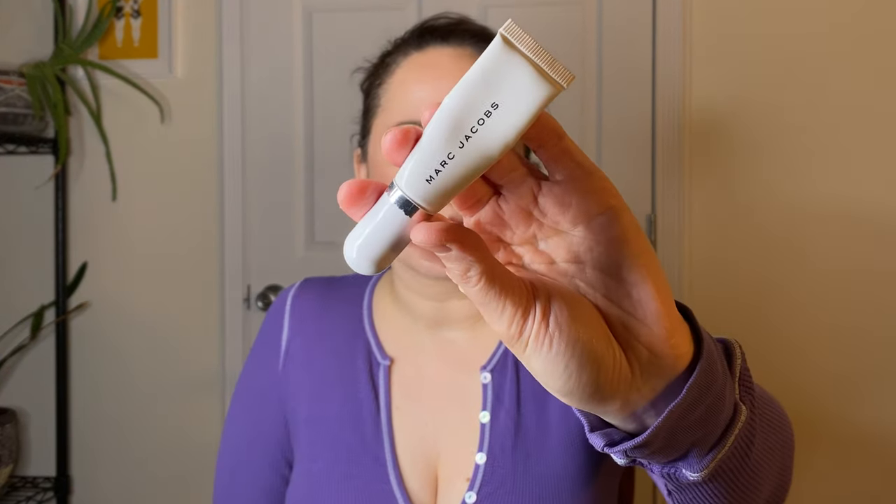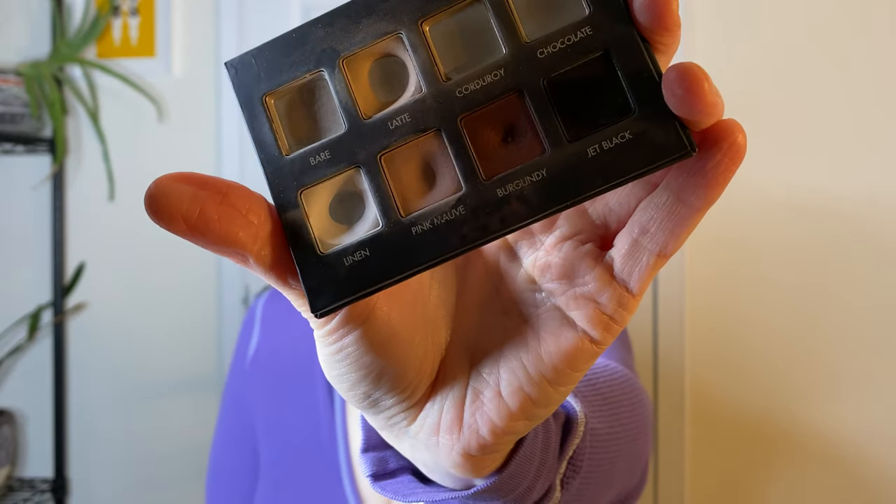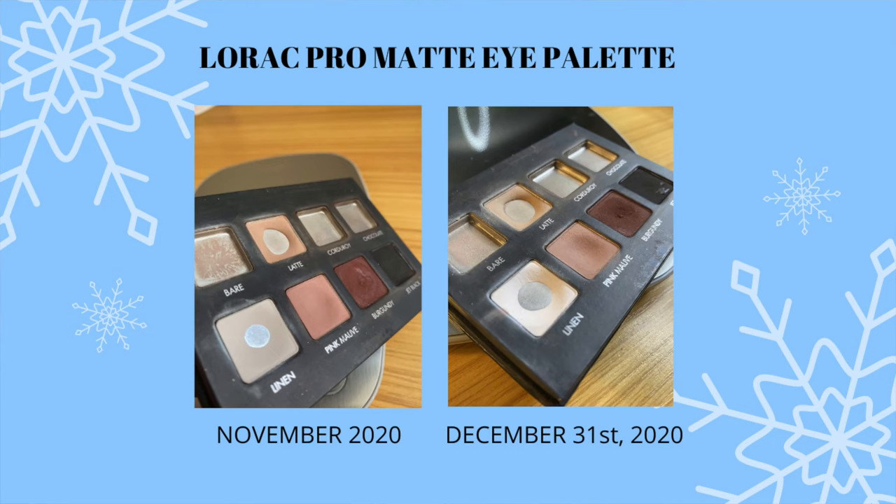Eyeshadow primer — it's still the Marc Jacobs De Coro, and it seems to have even more of a bubble now. It's not going anywhere anytime soon. This might be something I roll back into 2021 just because I'm so curious how long it really takes me to use up an eyeshadow primer — how many years is this going to take? For the Lorac Pro Matte Palette, I didn't make too much progress. I expanded the pan on that white shade just a tiny bit and the dip in the pink mauve might be a little deeper, but I still never hit pan.